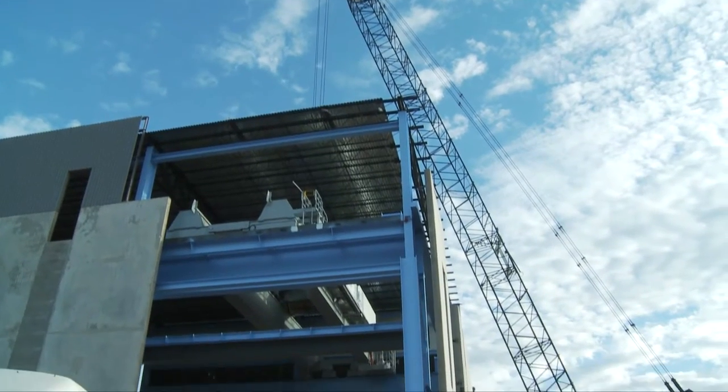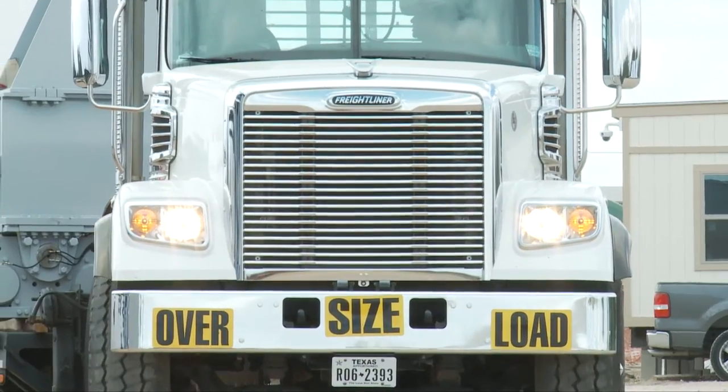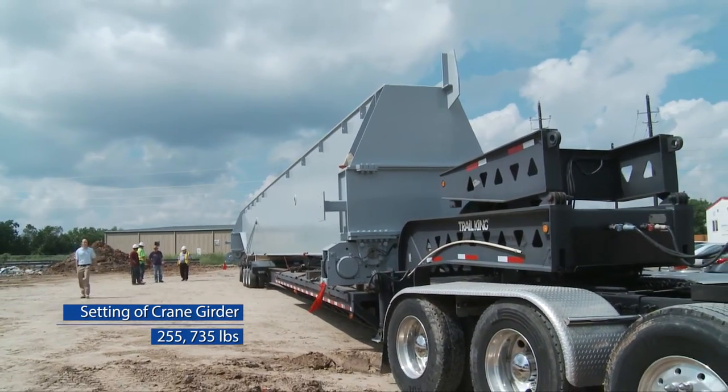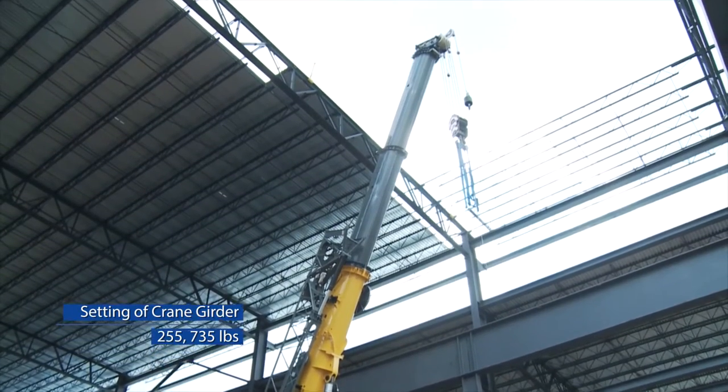By understanding the weight and length of the cranes, we were able to plan out the travel path for delivery. We needed to make sure that all the roads could handle the weight of the crane, along with having the correct turning radiuses for the truck itself.